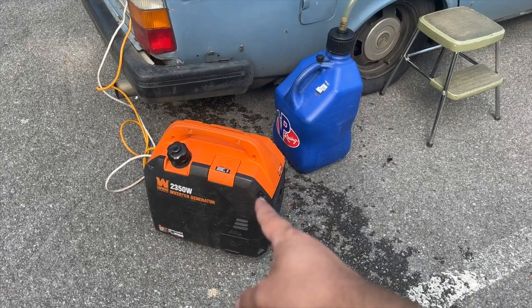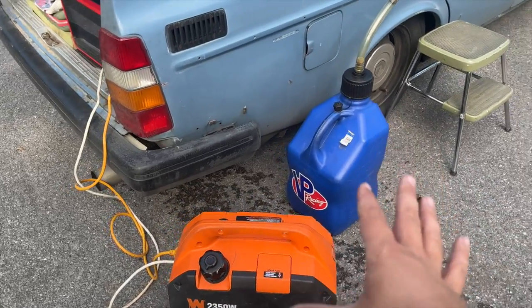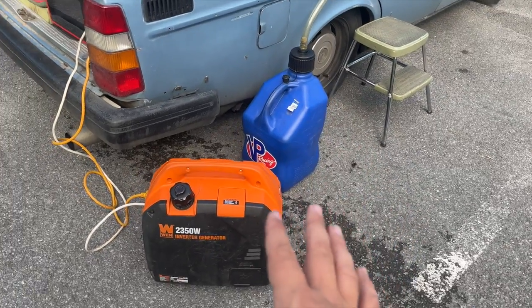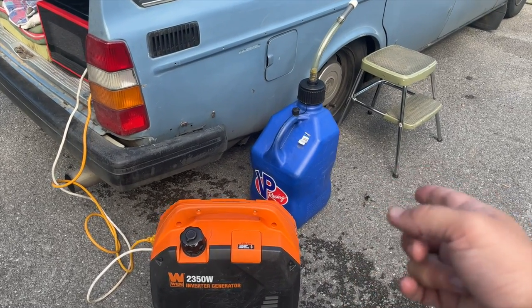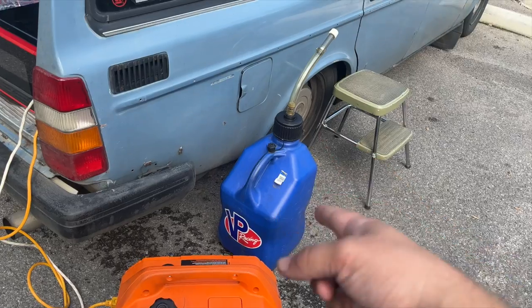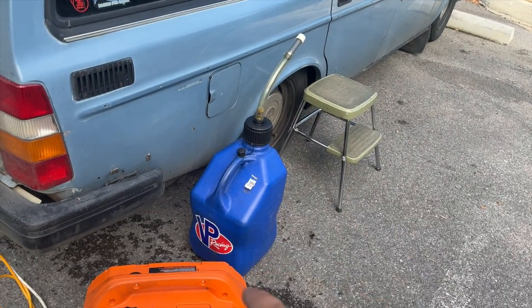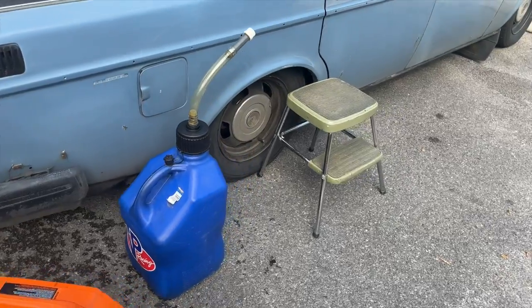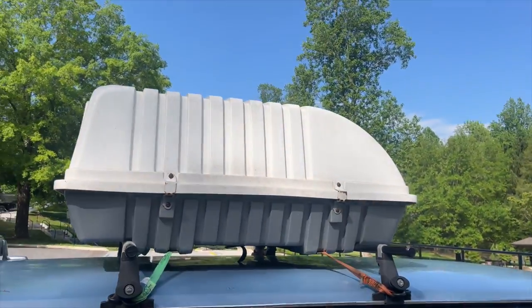Moving around here, we have the generator and the extra fuel jug. These will get packed away in just a second — I'll show you how they fit in for driving mode. These are very important. Having the extra gas: we use it for the generator, but if something happens where we're getting really low on gas in Benny while traveling long distances, I'll have some extra fuel to throw in him.